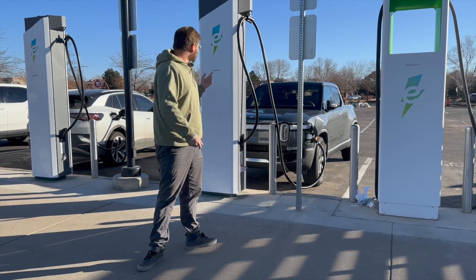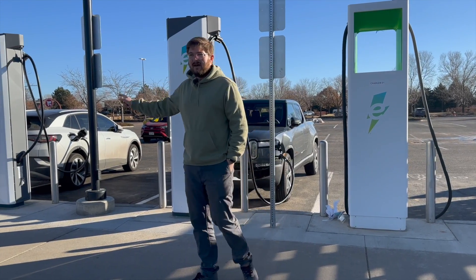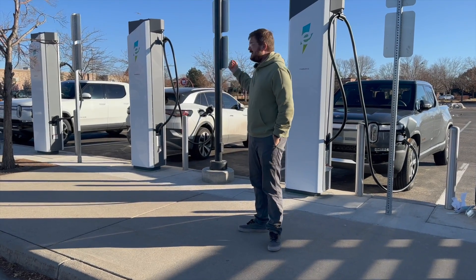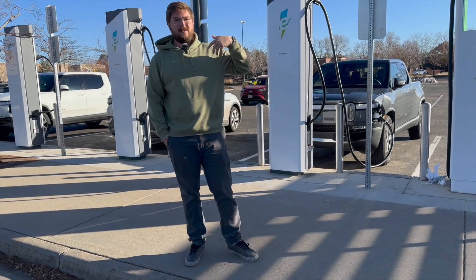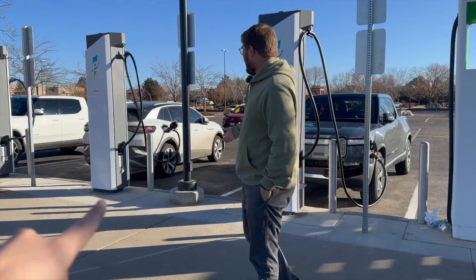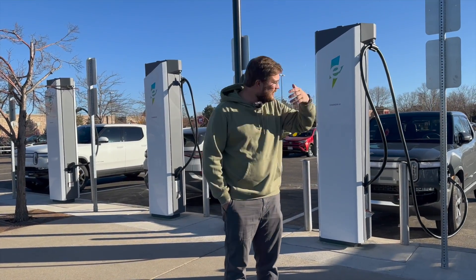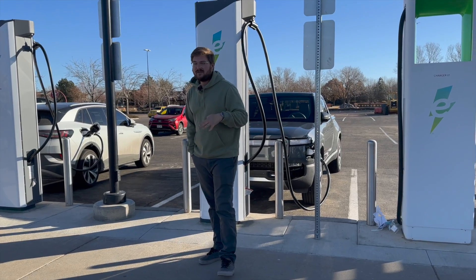Then we get to the situation later on where more and more people are buying electric cars. You have ID4s everywhere that come with free charging. I'm not typically a fan of automakers giving away free charging, because you run into situations like this — people come, charge their car to a hundred percent, and it's still sitting here with no one in sight, just clogging a charger. This is happening far too often and it's really quite a situation — but that's for another video.